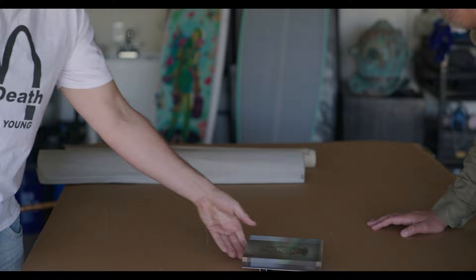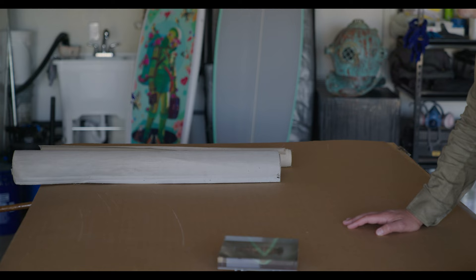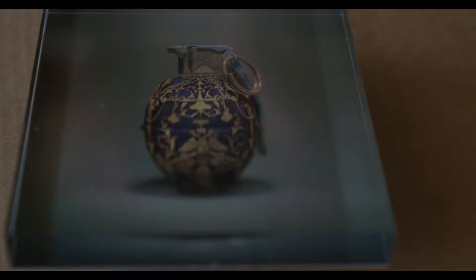Fabergé grenades. The Fabergé eggs — if you know who Carl Fabergé was, he made the Fabergé eggs. A Fabergé egg is so precious and delicate you wouldn't want to hold it. A grenade is of all things destructive — you wouldn't want to hold it either. That's enough for a story on its own, but that's just the beginning. This thing is completely steeped in history.